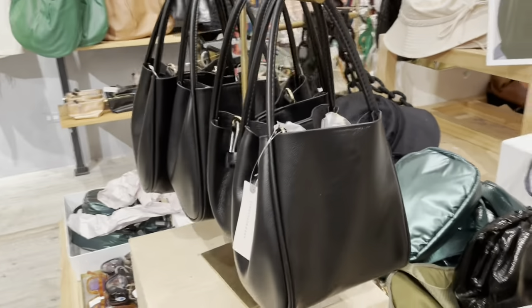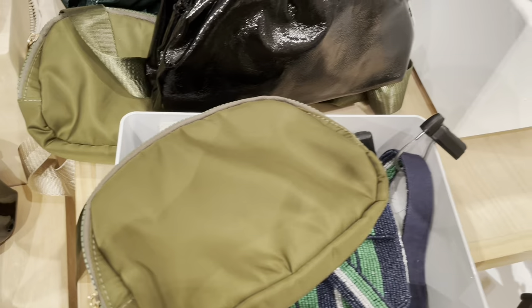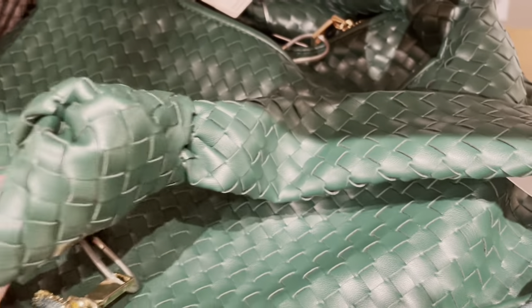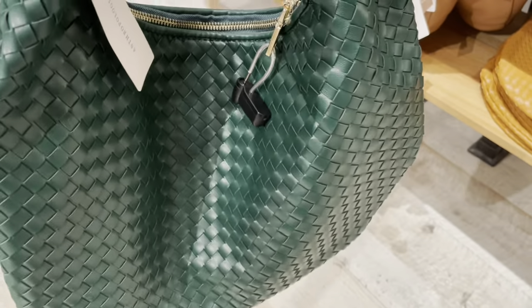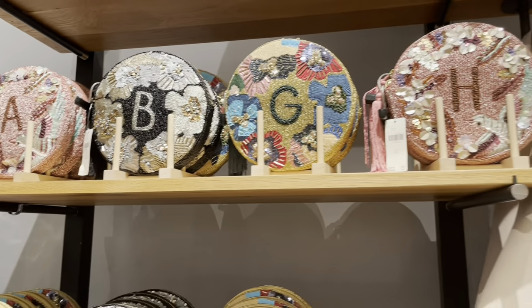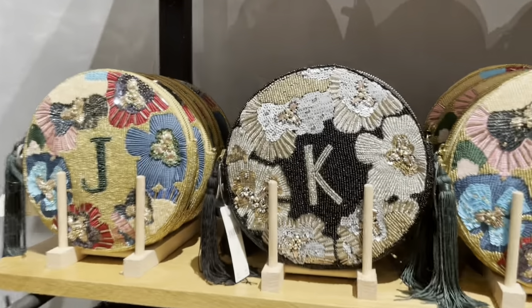This mini tote bag is available in three colors. Here's a large satchel available in ten colors, and the mini satchel version is available in seven colors. These monogram embellished pouches have pretty beadwork details and would be a great gift, especially for bridesmaids at a wedding.